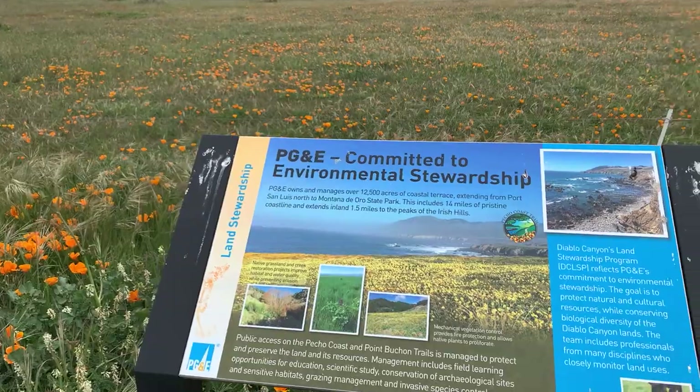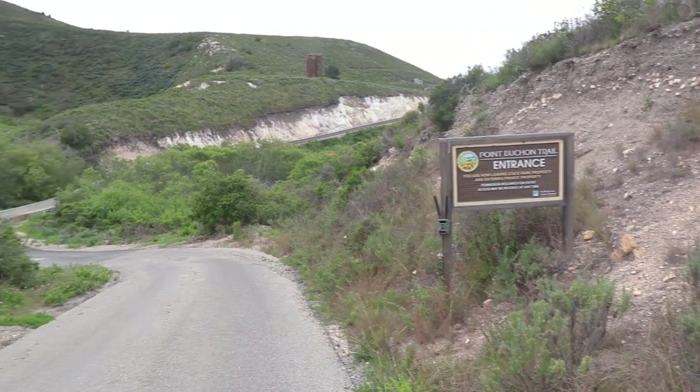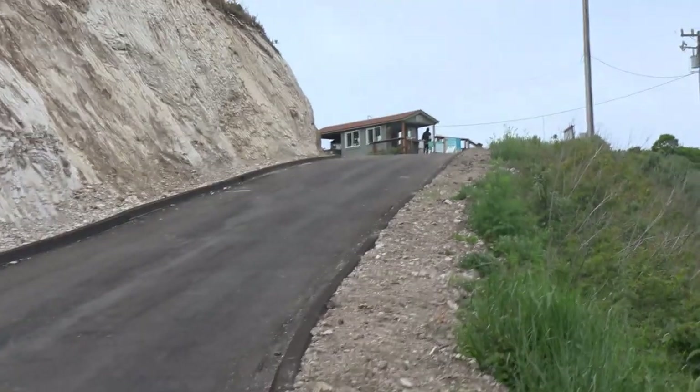We made it to the Point Bouchon Trailhead. This is actually PG&E property, so it's private property, but four days out of the week they'll let the public come and walk the trails. We have to walk up this hill and check in at the gate station. All right, we checked in and we can continue down the trail.